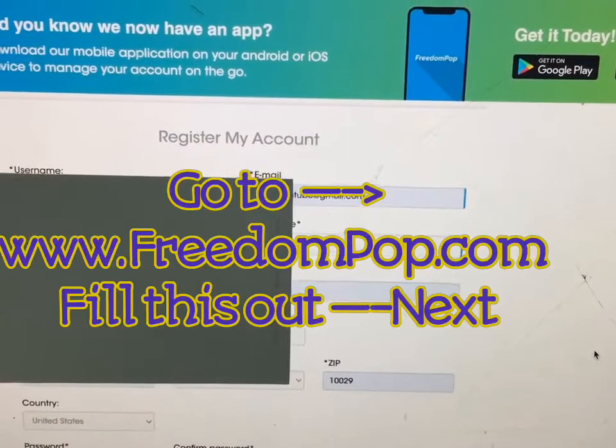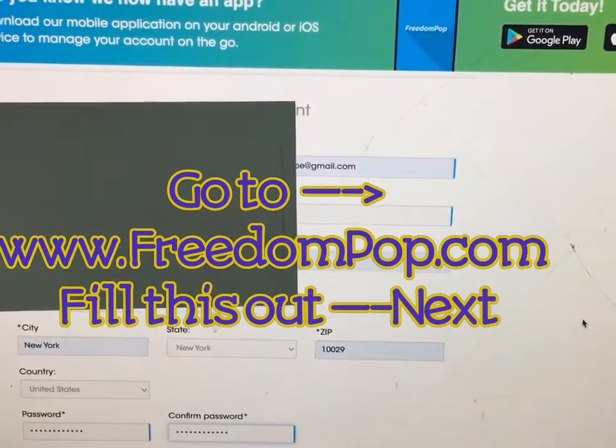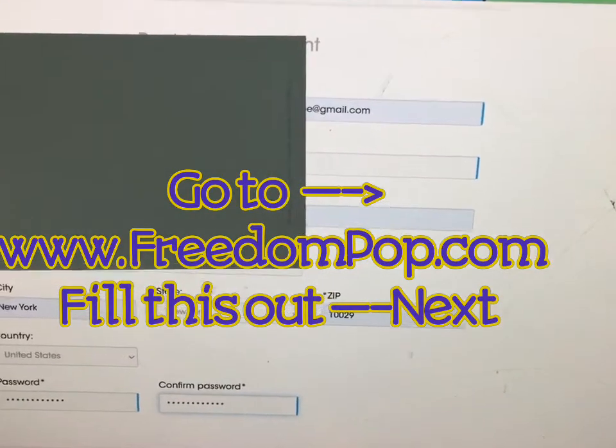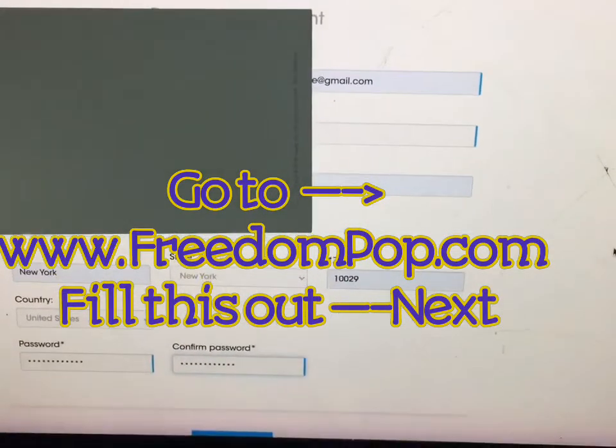Alright guys, so I filled it in. Obviously, I'm not going to show you my address, my email address, my home address, my phone number, but I filled it in and I just wanted to show you this is what you have to do.